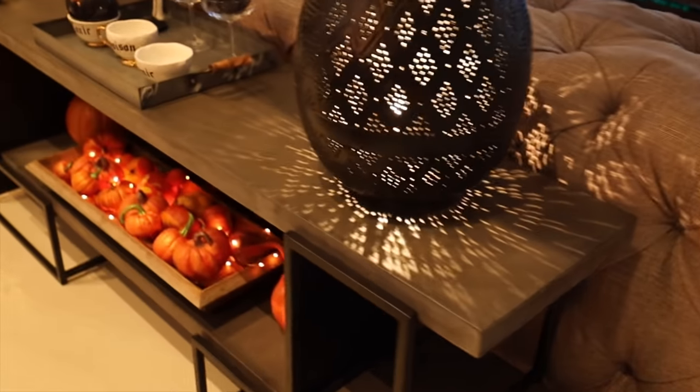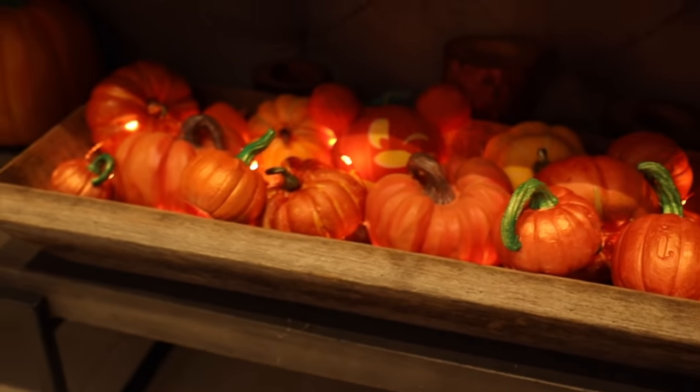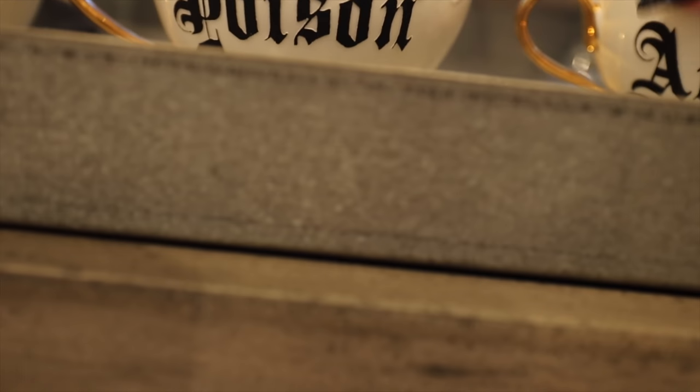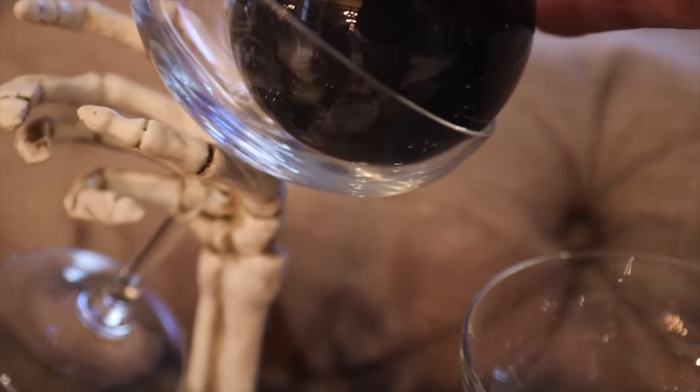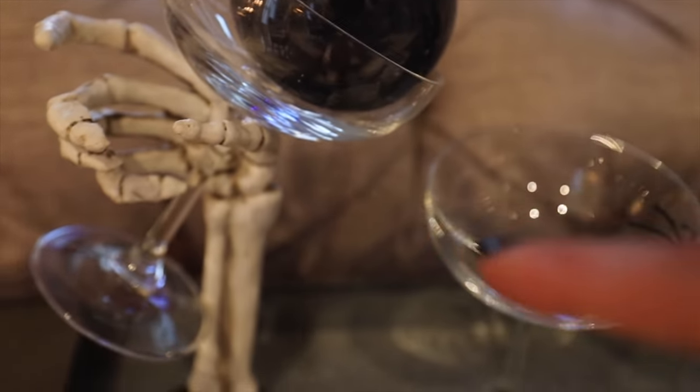If you saw Carl's reel on my Instagram — it's the cutest thing — comment down below. Down here I just have a chaotic amount of little pumpkins with some fairy lights. Here I have my DIY little toxic poison and arsenic teacups — I put those labels on myself. On here I've got those same little cat eyeballs and then this skeleton hand holding a martini glass — I'm pretty sure I got that off Amazon last year.